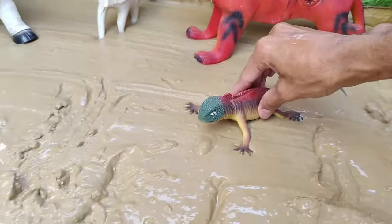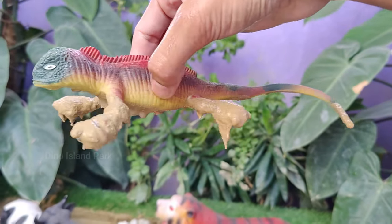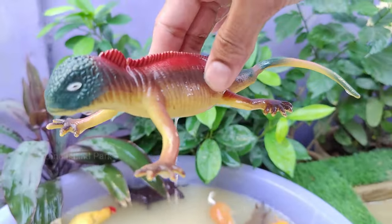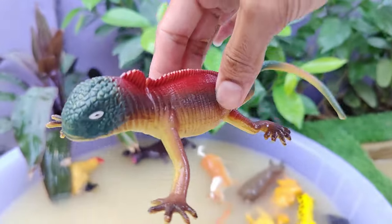Let's discover the next animal, which is the red iguana. Iguanas are herbivores, primarily consuming leaves, fruits, flowers, and other plant material. A well-balanced diet is essential for their overall health and can influence their coloration. Red iguanas are not currently considered endangered.